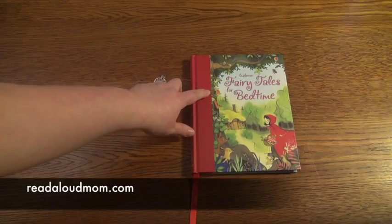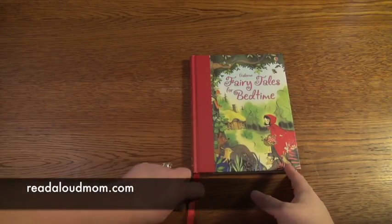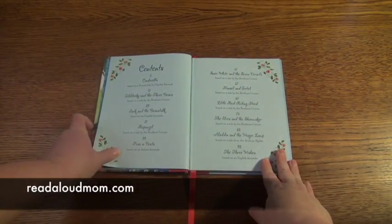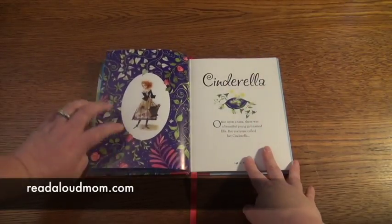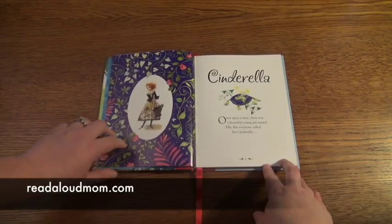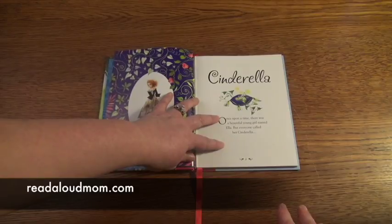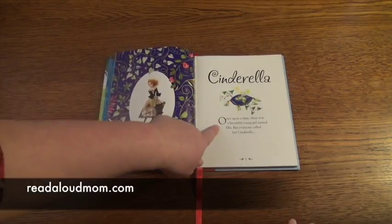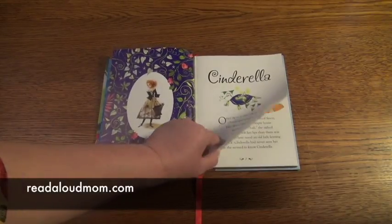This book that I want to show you is the Usborne Fairy Tales for Bedtime. It's a beautiful hardcover book with cloth binding and a ribbon marker. There are 11 classic fairy tales in this book surrounded by beautiful illustrations. I love how at the first page of each story there's a gorgeous silhouette of the main character. And then you have the title, a very pretty picture, and a small little blurb of text. This one says Cinderella — picture of the glass slipper — 'Once upon a time there was a beautiful young girl named Ella, but everyone called her Cinderella.'